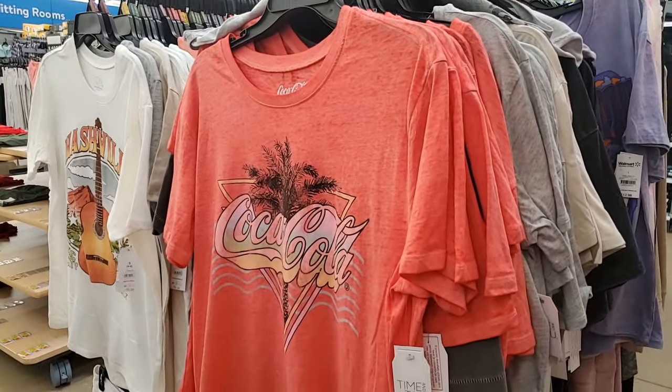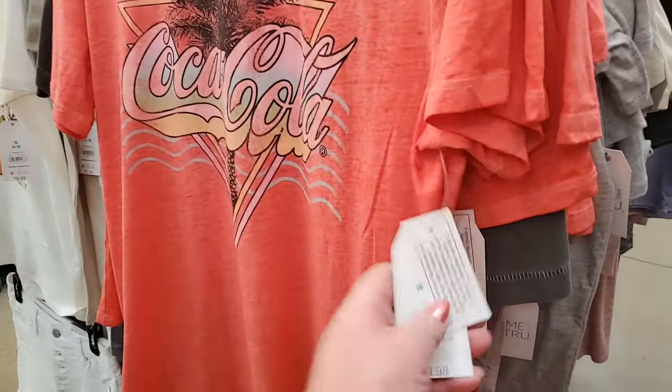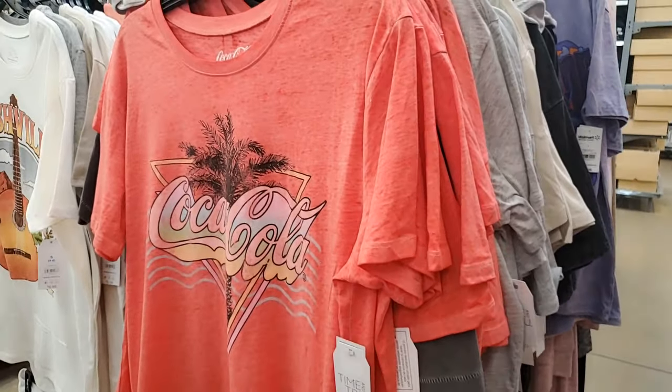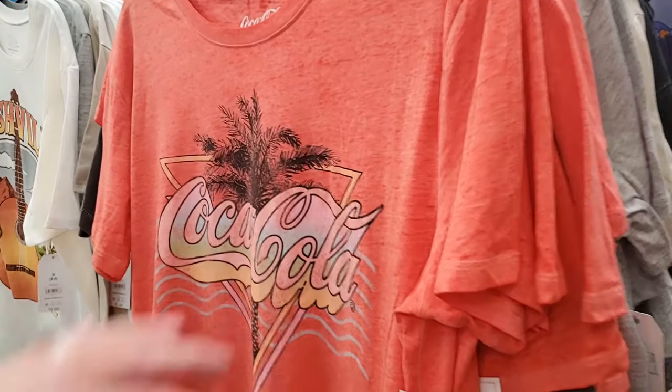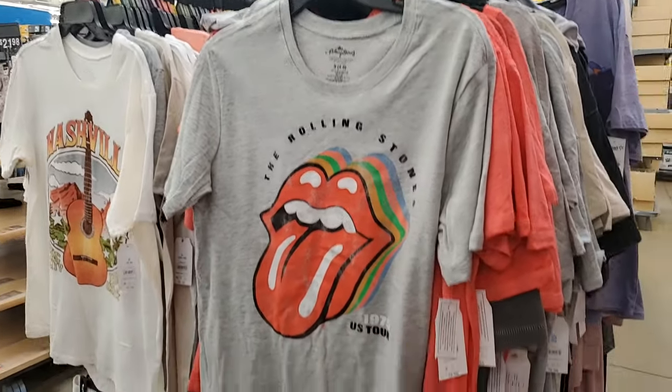I'm just looking at some things I didn't show last time I was here. This Coca-Cola shirt is one — that's $10. Very cute. I like that. It looks very kind of 80s, 90s. And Rolling Stones — that's $9.98. I like that.